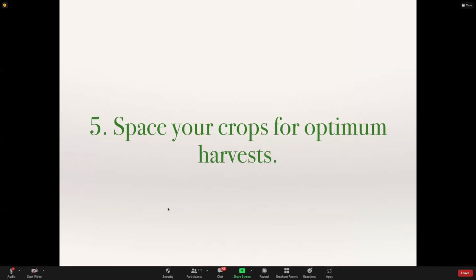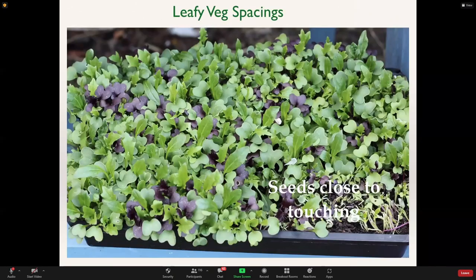Step five is spacing your crops for the best harvest. It depends on what you want. For leafy veg, if you sow seeds very close together you'll get small leaves but actually a lot of leaves very quickly — a good strategy for a high yield from a very small space. The drawback is that the plants very quickly use up the nutrients and start competing with each other, so you won't be able to harvest that container for very long.